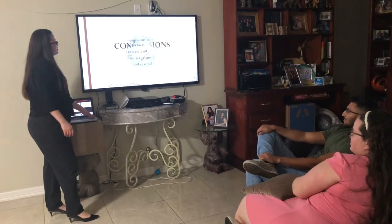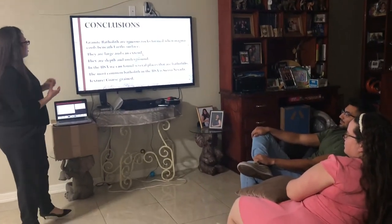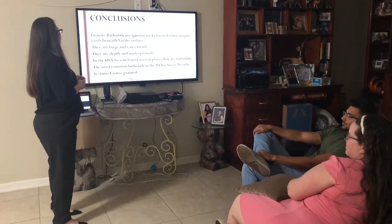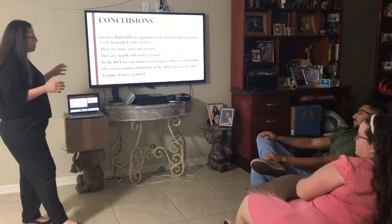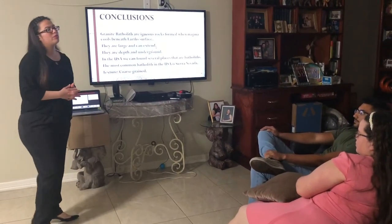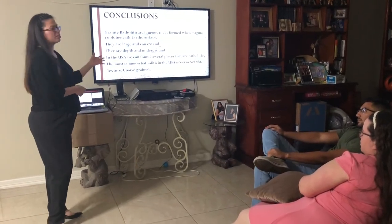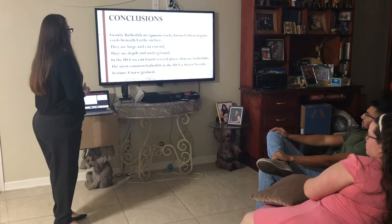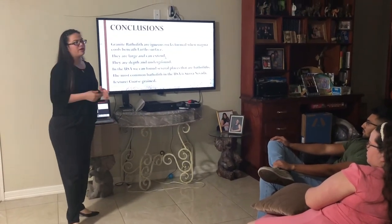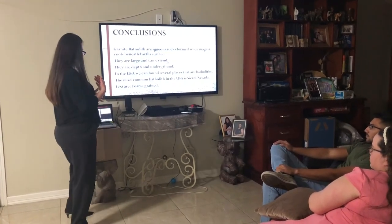My conclusions on this topic are that batholiths are easy to identify because granite batholiths are igneous rock that forms when magma cools down. They tend to be large and they can extend. They're deep and underground. In the United States we are lucky enough to find several examples. The most common one is in Sierra Nevada. And obviously the texture of this igneous rock is coarse-grained because of the formation — magma cools down slowly.